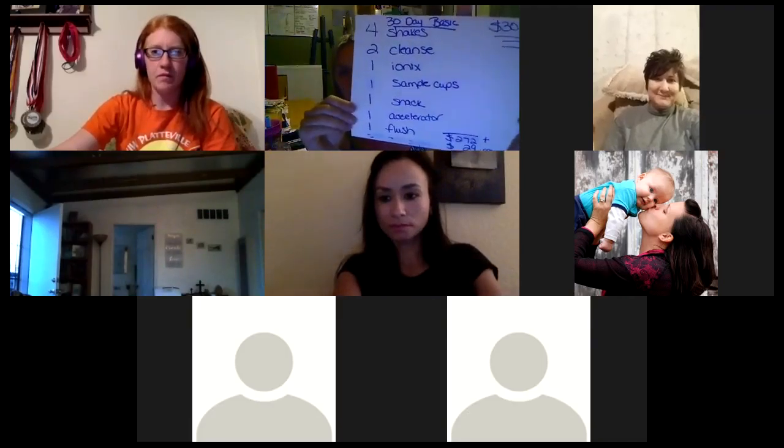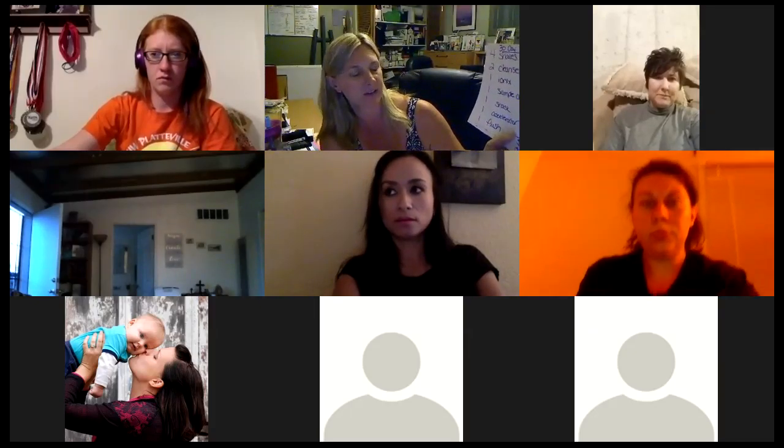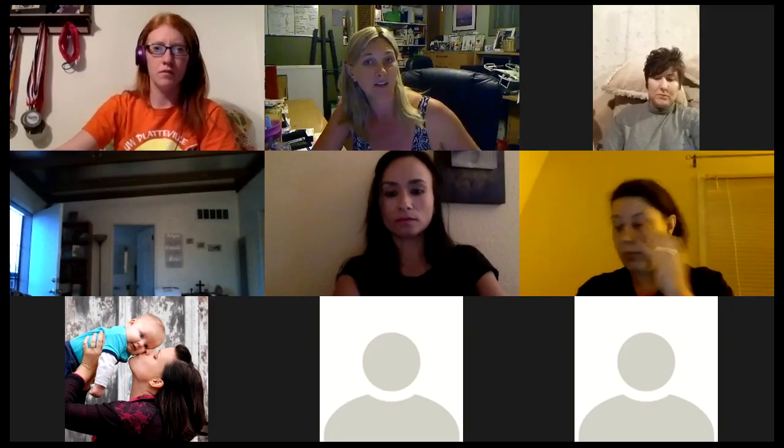You know what you receive in a 30-day — this is everything you get. With that, it comes out to $269 or $272, all depending on what they order, plus $29, for a total of $301. That's $10 a day.